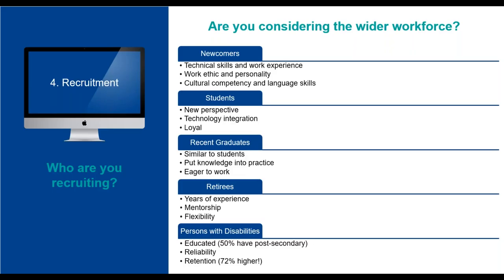Recent graduates are motivated to apply theories and textbook knowledge into real-world practice. A fourth group is retirees, who possess many years of experience, mentorship qualities, and flexibility. Consider these values when training new hires or developing a career progression plan, as retirees can be great mentors in the workplace. Last but not least, persons with disabilities — many of whom possess a post-secondary degree — are reliable and possess a 72% higher retention rate than other types of employees. Adding a person with a disability creates diversity and widening your pool of candidates.